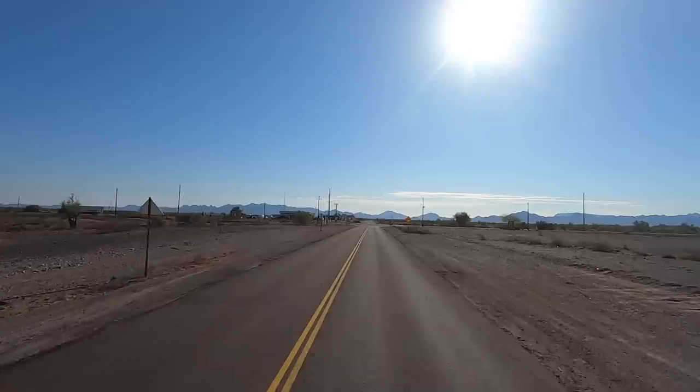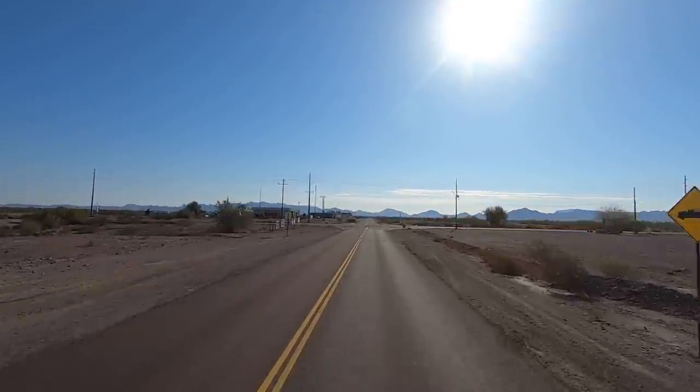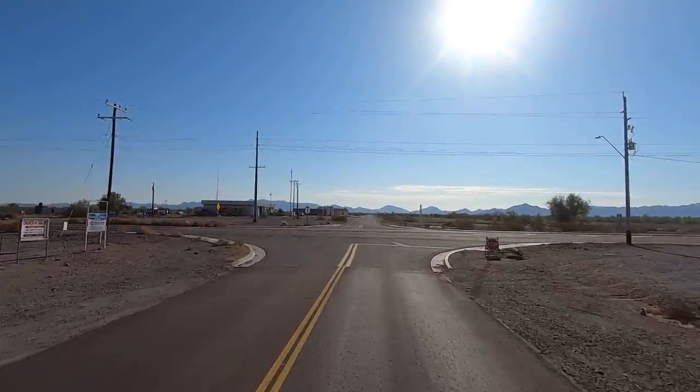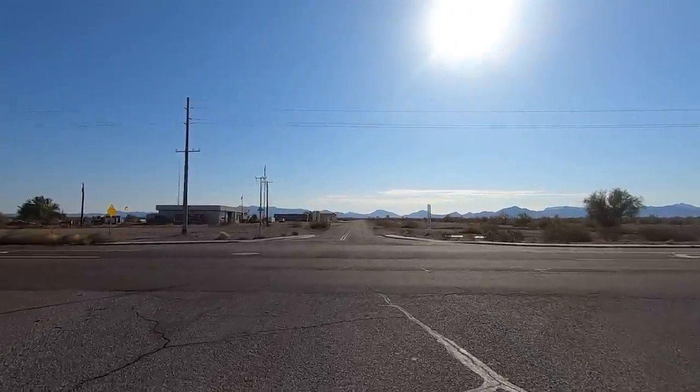Let's head over to the east end of town, and then we'll cut back to the west on Main Street and check out some RV parks. Over on the east side, there's some big ones.